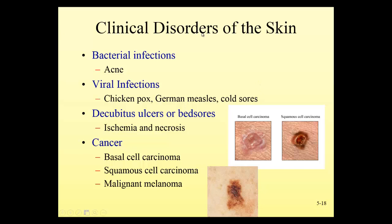Bedsores, or decubitus ulcers, occur when pressure on the skin prevents capillaries from supplying oxygen and nutrients to skin cells, causing those cells to die. It's important to watch patients for redness over pressure points and reposition them every two hours if they can't reposition themselves. We don't want to leave patients sitting in chairs too long or lying in bed with the head raised and pressure on the base of the spine. Older, thin patients with poor nutrition are most at risk, as their immune system can't heal as effectively.